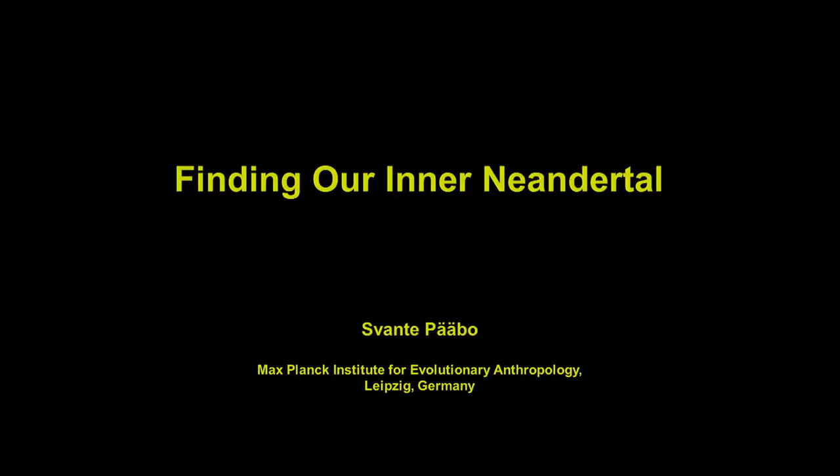Thank you very much. It's certainly a pleasure to be here. I want to welcome everybody here this evening on behalf of the National Human Genome Research Institute, one of the 27 institutes and centers that make up the National Institutes of Health. This is one part of a series of programs associated with the wonderful exhibition in Hall 23 of this great museum, Genome: Unlocking Life's Code, which reflects a great new partnership between the NIH and the Smithsonian Institution.